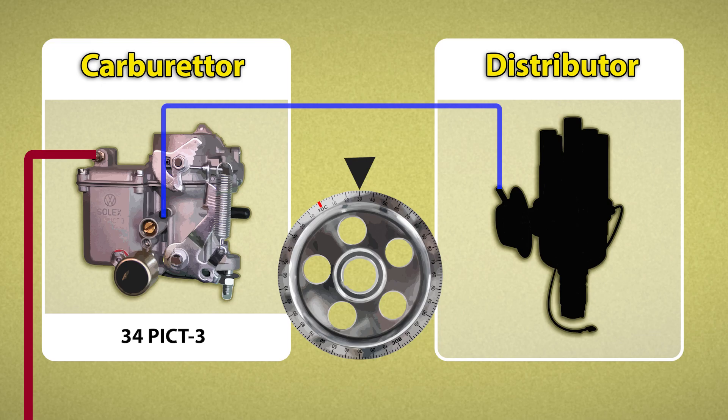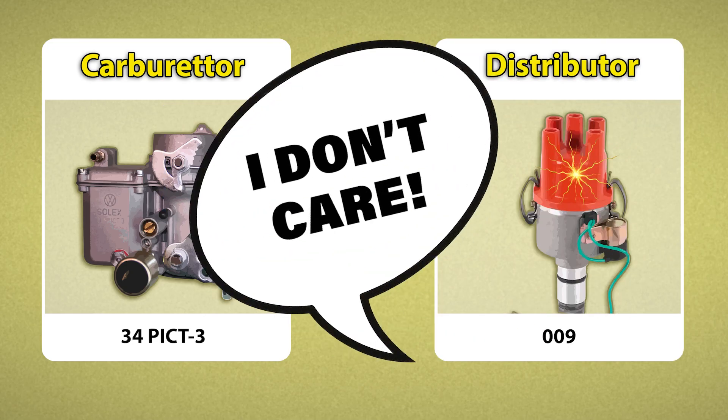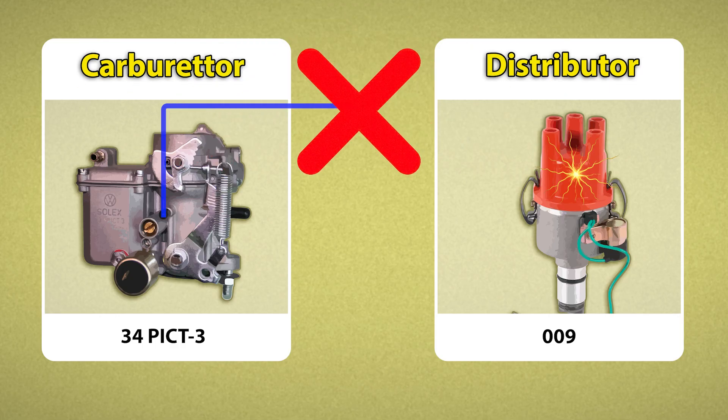That's what makes a matched setup responsive off the line. But the 009 couldn't care less — it ignores the vacuum completely. And it wouldn't be such a big deal, except the 34 Pick 3 has just dumped the extra fuel, expecting spark to show up. But it doesn't.